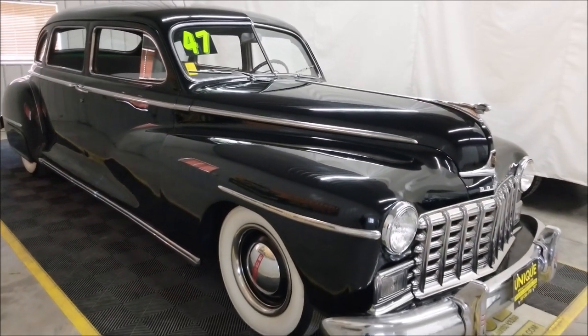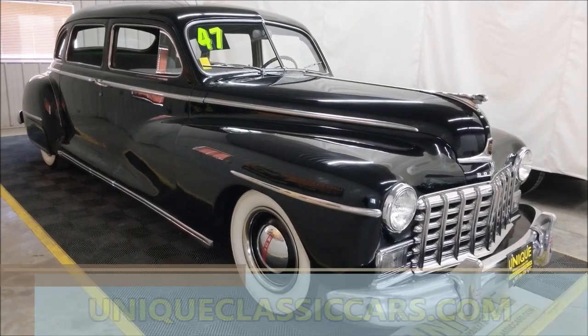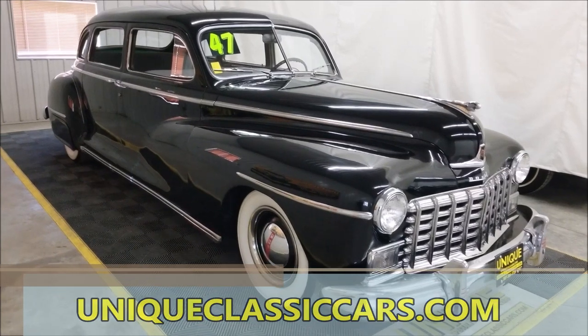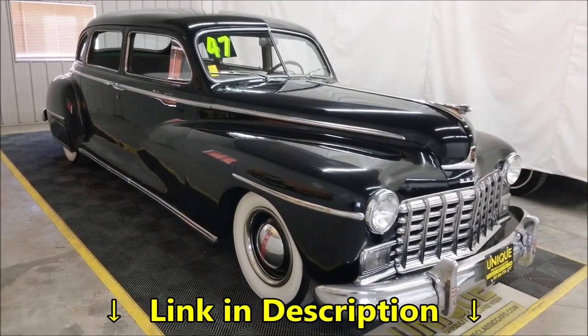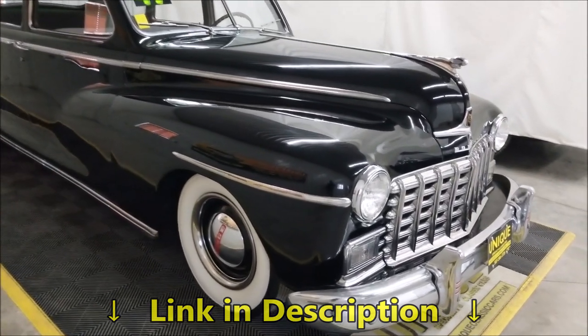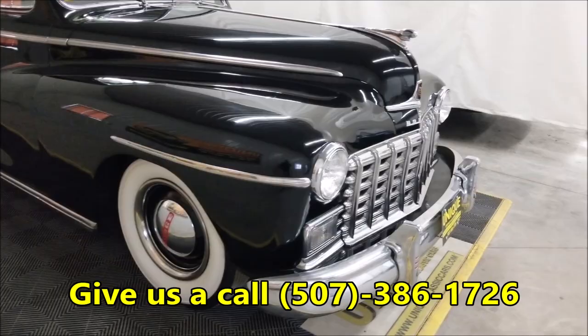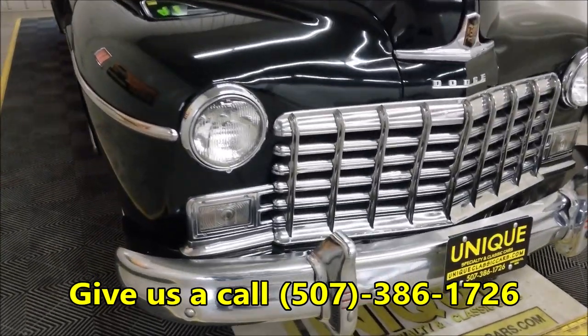If you'd like to check out the still pictures, go ahead and look under the hood, check out the interior and the underside. The still pictures can be seen at uniqueclassiccars.com, or look in the description below this video — you'll see a link you can click to take you right to it. Feel free to give us a call if you have any questions: 507-386-1726.